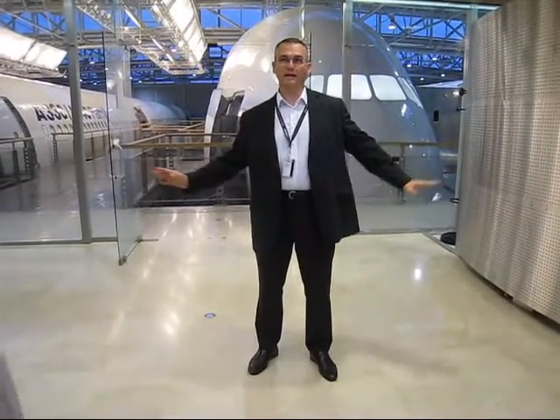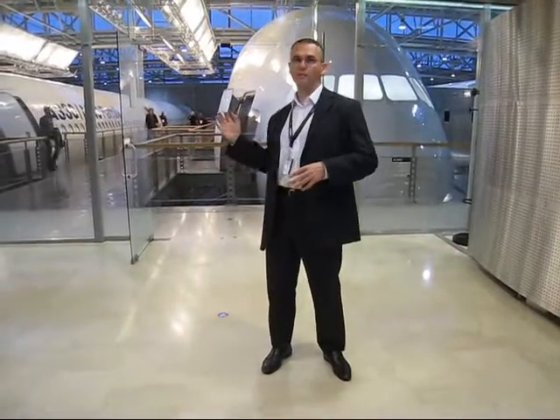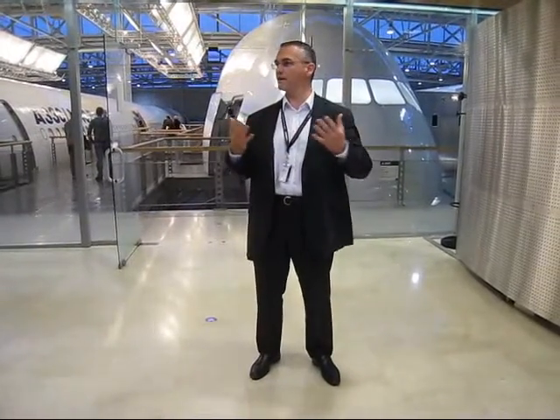We use the offices on the main level here for the definition meetings with our customers. So once you buy an Airbus aircraft, if you're an airline, you have to customise everything that goes inside the cabin. Those choices are made here using the mock-ups to help, but also using the vendor showrooms to help, and with the support of the specialists. We've conceived this facility as a kind of one-stop shop to help you choose what you put in your aircraft.